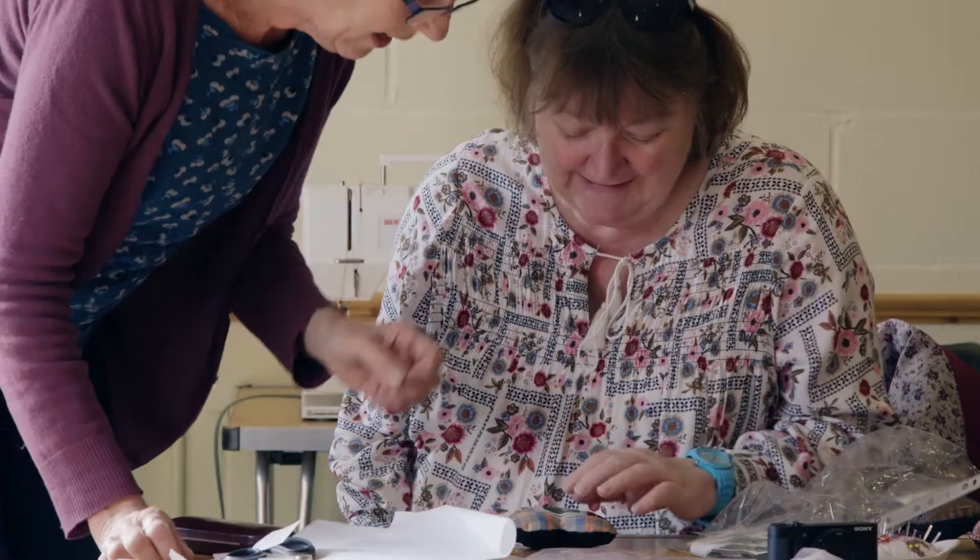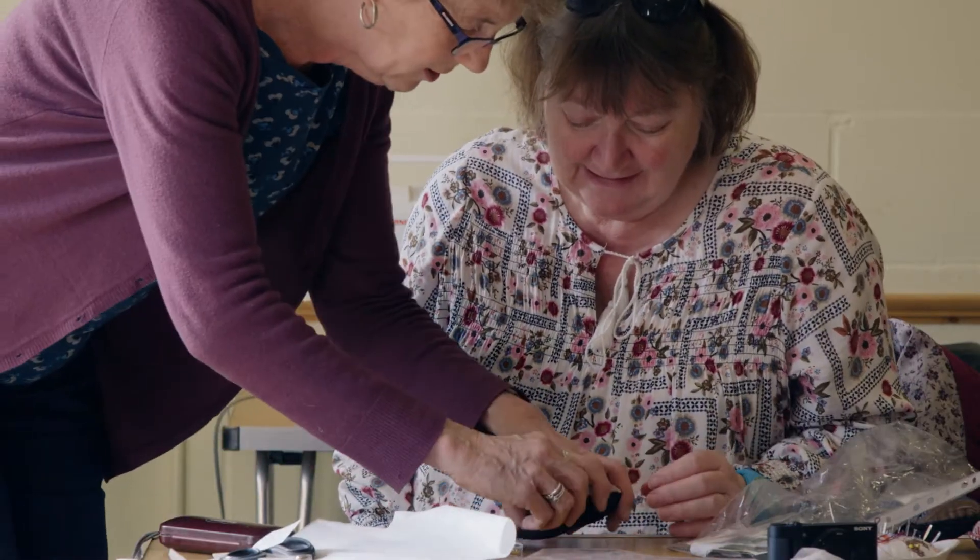We also did some filming at the Bedmond Women's Institute, where they've been working with an artist called Flea Cook. They've been making some memento pincushions.